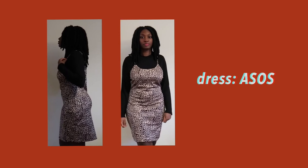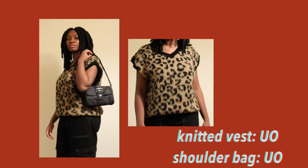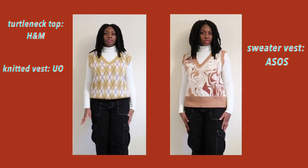I also included a leopard dress — I don't have a lot of dresses because when it's winter I wear trousers most of the time. The next few things I have are a knitted vest and a v-neck jumper — those are my favorites. You can wear them with a turtleneck, which is something I prefer to do, but you can also wear them on their own or with a short sleeve t-shirt.